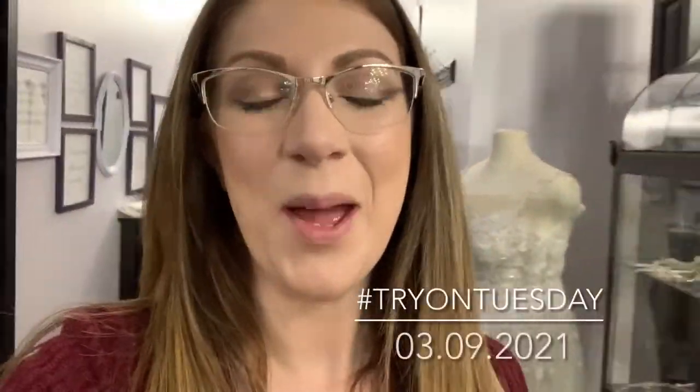Hey girls, happy Tuesday. Welcome back to our weekly episode where we show all different types of dresses on a real person. That's me.